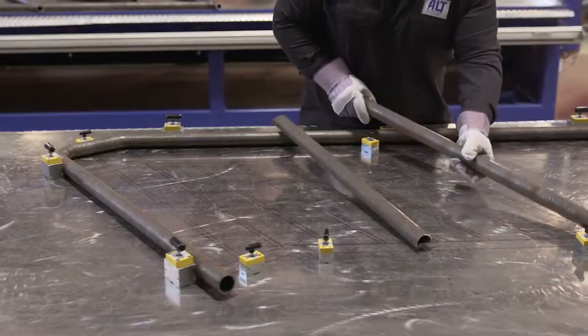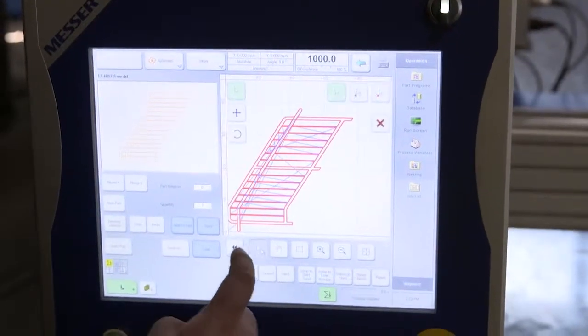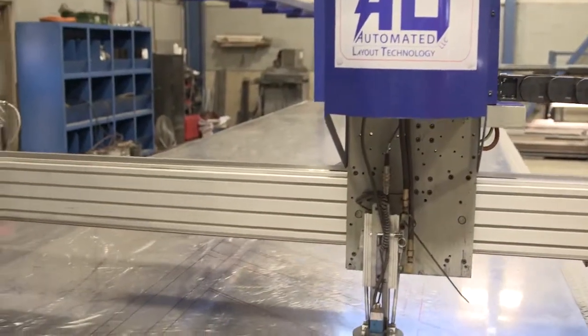From picket railings, stair stringers, ladders, and more, the Lightning Rail provides a layout in any configuration by transforming your designs to a printed layout on a rigid steel frame table.